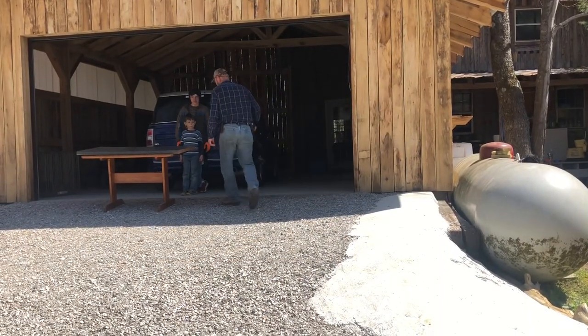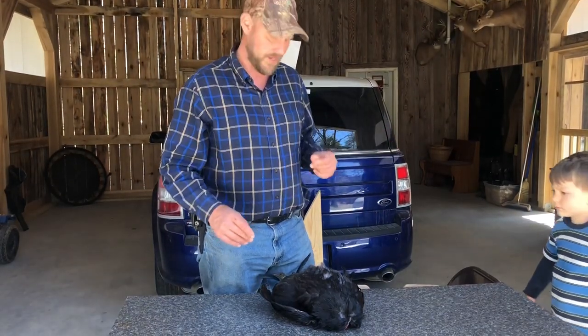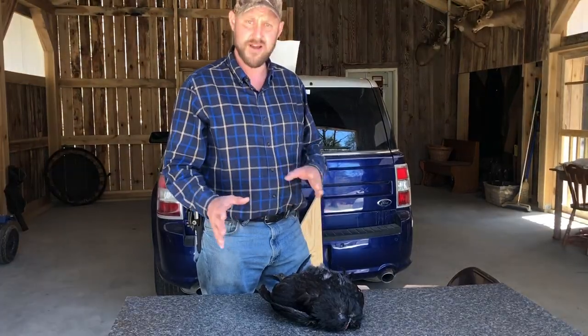So without further ado, let's get in here and find out. What we're gonna do is we're gonna pluck this bird because I want to see what the skin looks like, not only the meat. So let's get this job of plucking done and then we'll have a look.